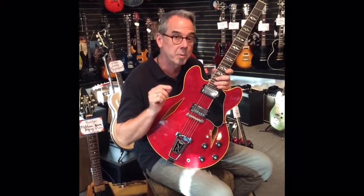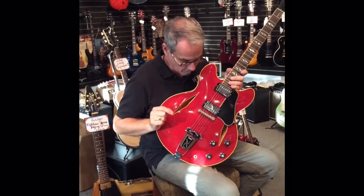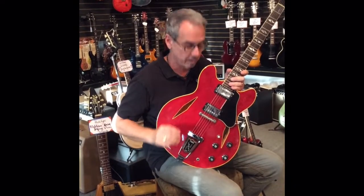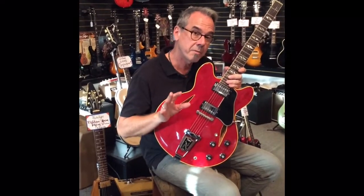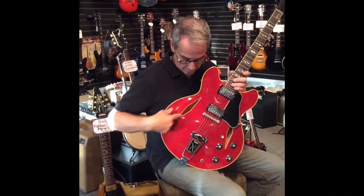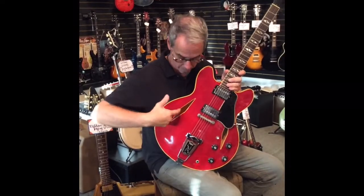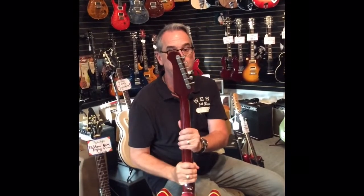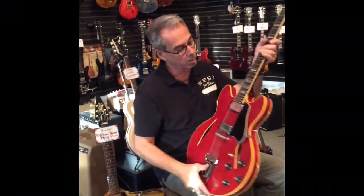This is maybe one of Gibson's coolest guitars. It is a Trini Lopez — a 335 meets a Rickenbacker meets a Firebird. Note the cat's eye sound holes, white binding, and the Firebird headstock with nickel clousons. A really cool look.